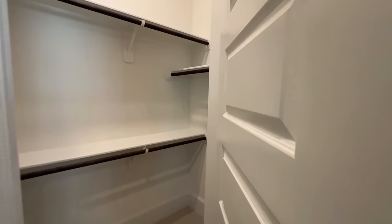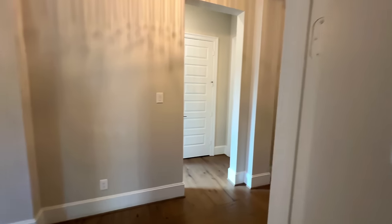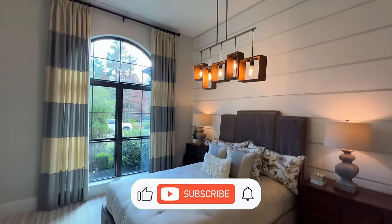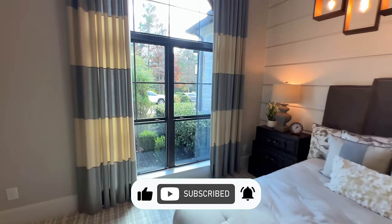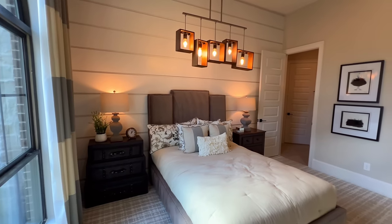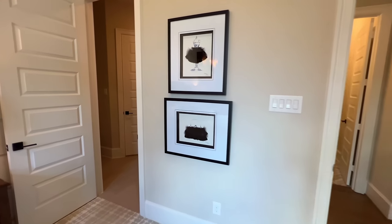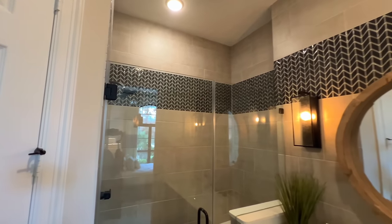Of course if this is your first time to the channel, my name is Marcus Rankin — I'm a Texas Realtor. I get calls, texts, and emails every single week from folks looking to buy and sell real estate. If you want more information, it's all in the description below. And if you're a returning viewer, welcome back — I really appreciate your loyalty.